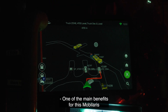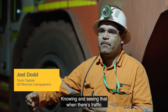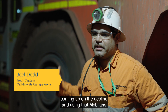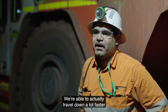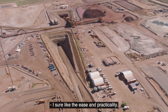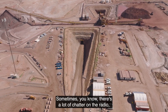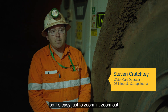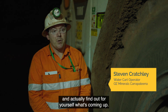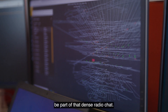One of the main benefits of Mobilaris is it actually cuts the downtime of waiting. Knowing and seeing when there's traffic coming up on the decline — using Mobilaris helps a lot. We're able to travel down a lot faster and get to our locations. I actually like the ease and practicality. Sometimes there's a lot of chatter on the radio, so it's easy just to zoom in, zoom out, and find out for yourself what's coming up, so you don't have to be part of that dense radio chat.